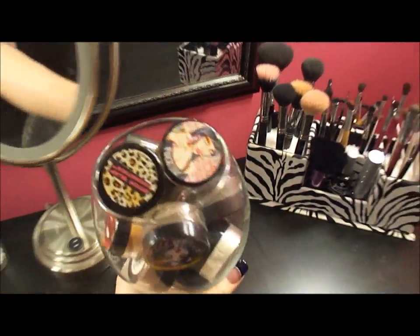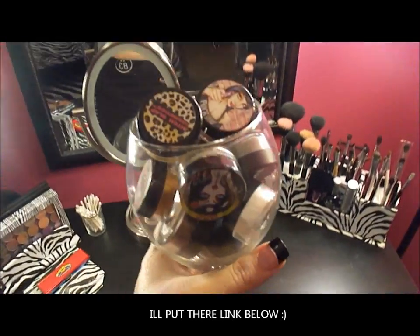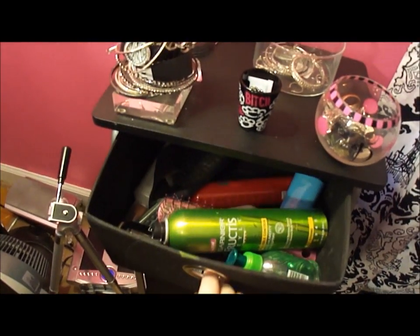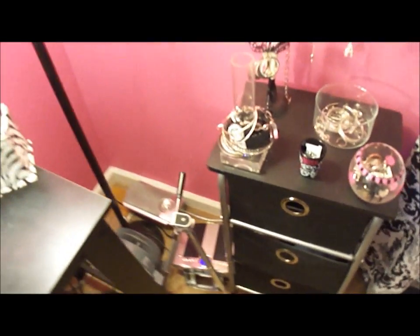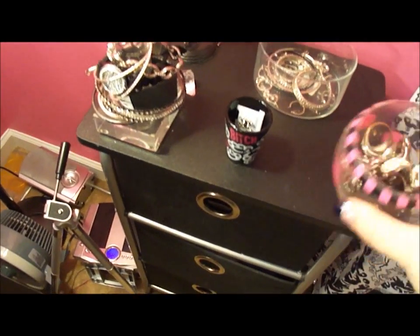On top here I like to keep my Bitch Slap Cosmetics pigments and glitters — it was really cute to put them in a wine glass. Over here is where I keep hair products like hair sprays and brushes, and the bottom shelf has lashes, brush cleaners, and more stuff like that.